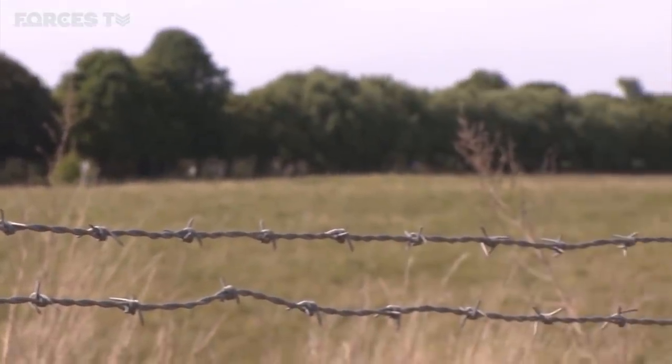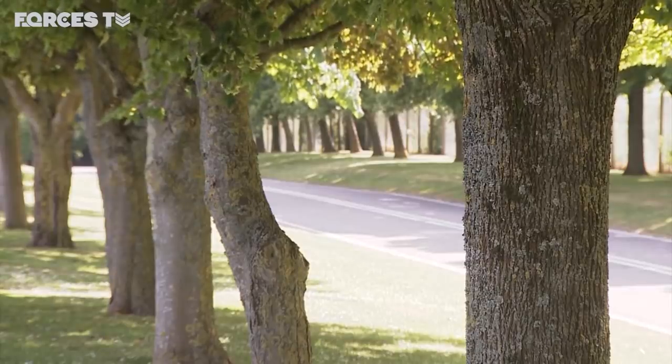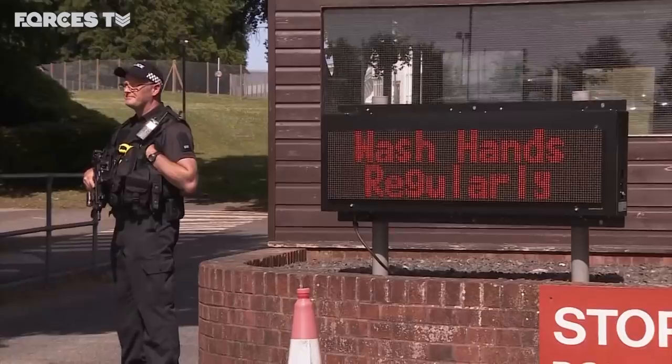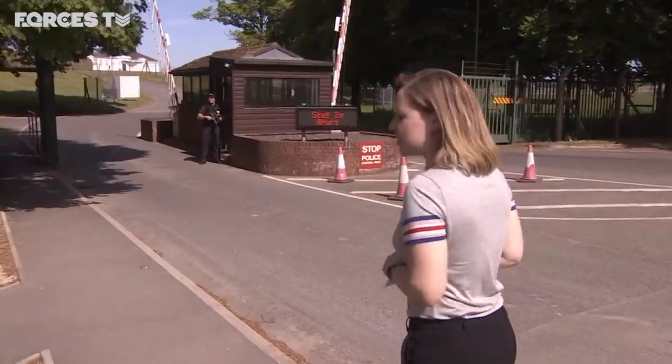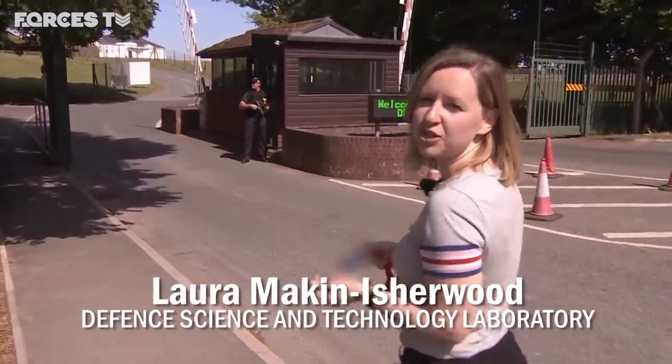Behind barbed wire on Salisbury Plain sits the Defence Science and Technology Laboratory. Government sponsored, its staff are tasked with cutting-edge research — science that can help defend the nation. High security and attached to the MOD, DSTL has always been shrouded with a certain level of mystery.